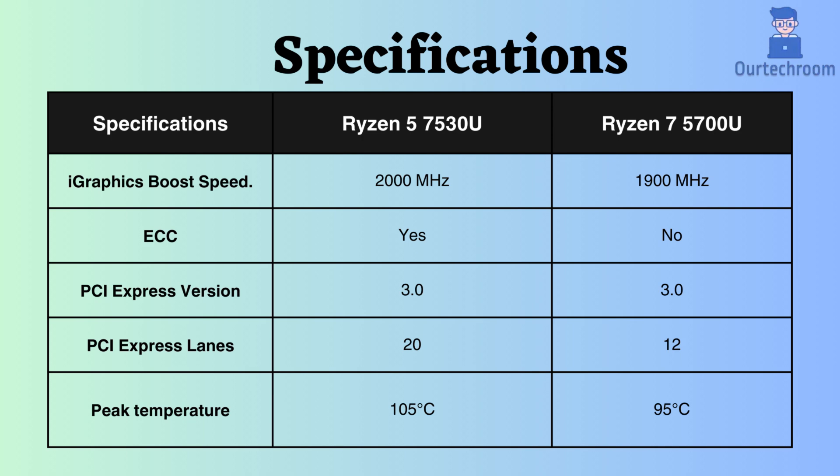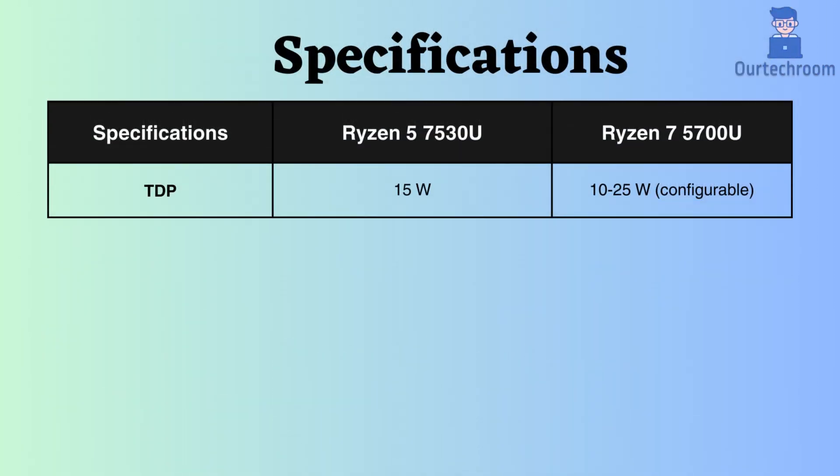Without encountering thermal throttling or damage, the Ryzen 5 can reach up to 105 degrees Celsius, whereas the Ryzen 7 can only reach up to 95 degrees Celsius. The TDP of the Ryzen 7 is configurable, ranging from 10 to 25 Watts, whereas the Ryzen 5 has a fixed TDP of 15 Watts.